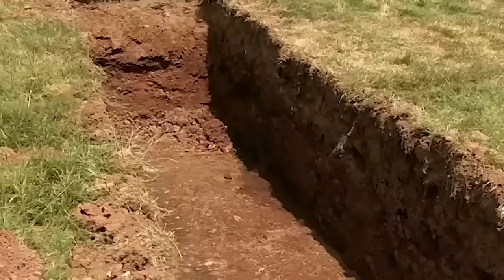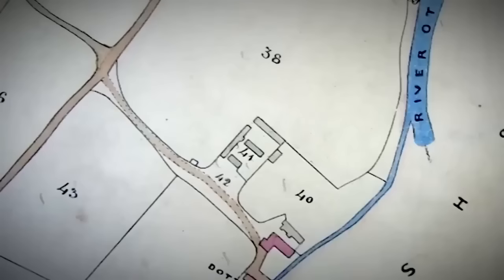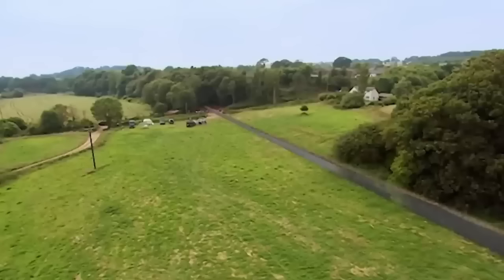The leet turns out to be the key to dating the site of the earliest mill. Analysing the maps, they realise the key map is that of the parish. The parish boundary on one side is the leet. As the leet is man-made and doesn't follow any natural feature, this means the leet must have been here when the parish boundary was laid out. That pushes it and the mill right into the 10th or 11th century, before Domesday.